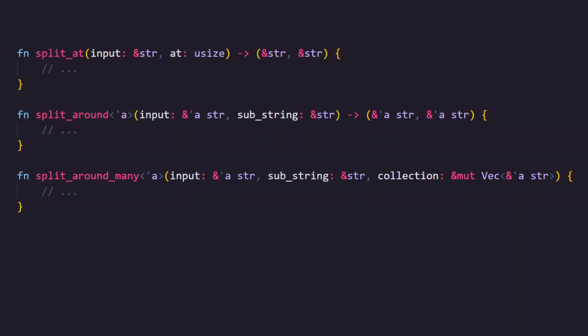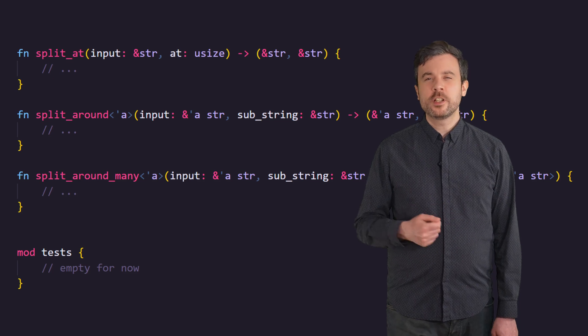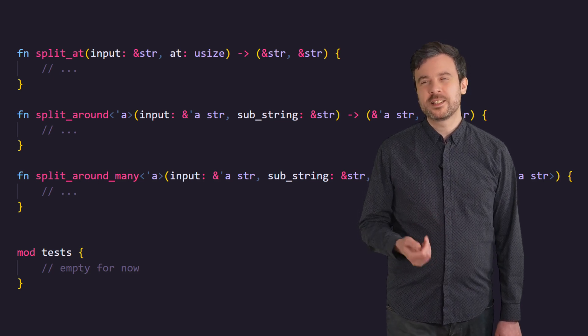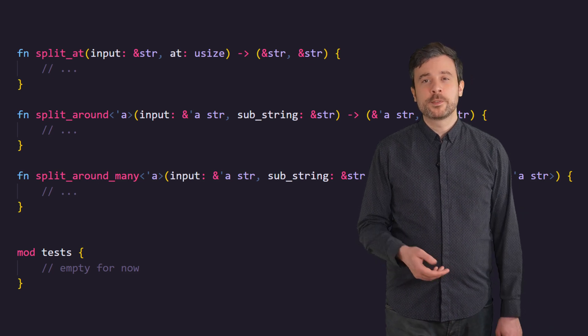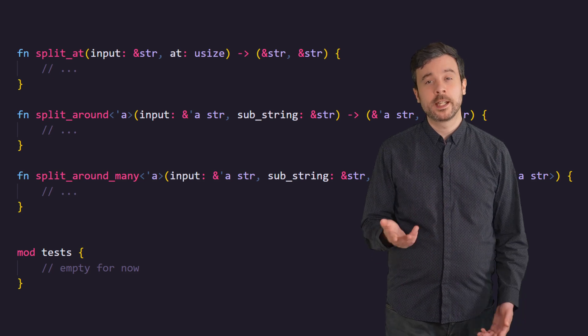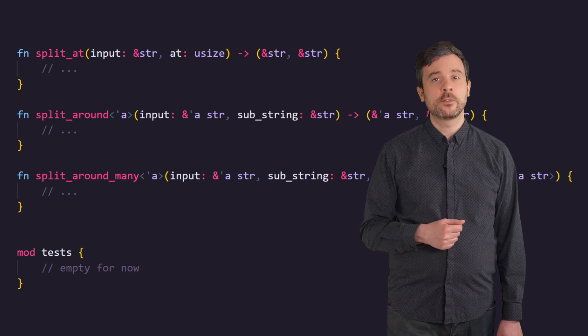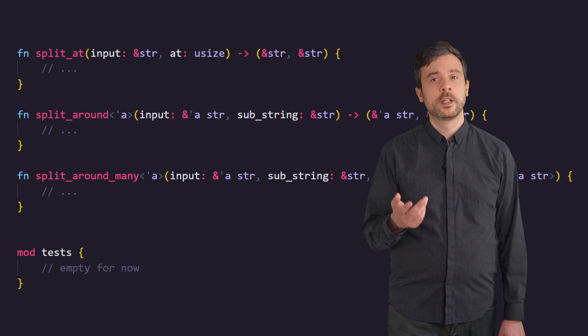In Rust we typically create a test module in the same file as the code that's being tested. Let's say we want to test some of the split functions we wrote in the last video — I've renamed them so we can have all of them in the same file. First we start by creating a module to test these functions. As long as nothing in the test module is used in your main program it shouldn't appear in your final binary. However, this isn't good enough — the module will still be processed by the compiler for things like type checking every single time.